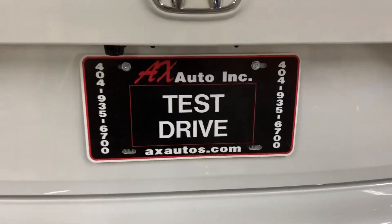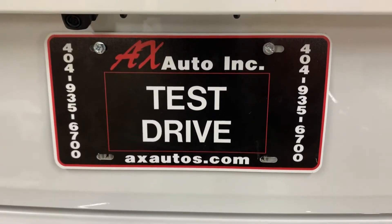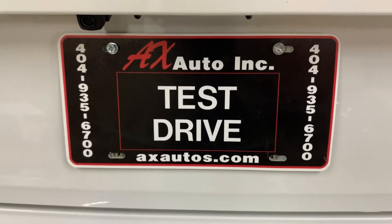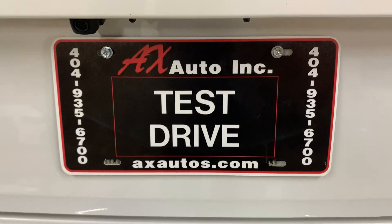If you have any questions, you can always visit our website at axautos.com or you can give us a call at 404-935-6700 for more information on this vehicle. Thank you guys!